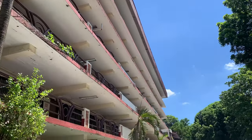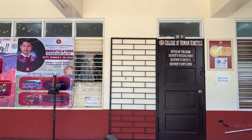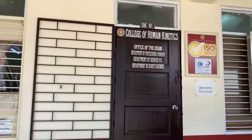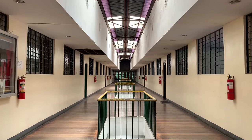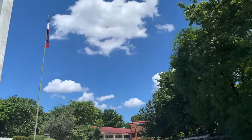In addition, you can also find the Charlie Del Rosario Hall, College of Kinetics, and Tahanan ng Alumni inside the PUP Main Building. You can also see the PUP Senior High School students here and students from different courses like Psychology, Education, Information Technology, the College of Accounting and Finance, and more.